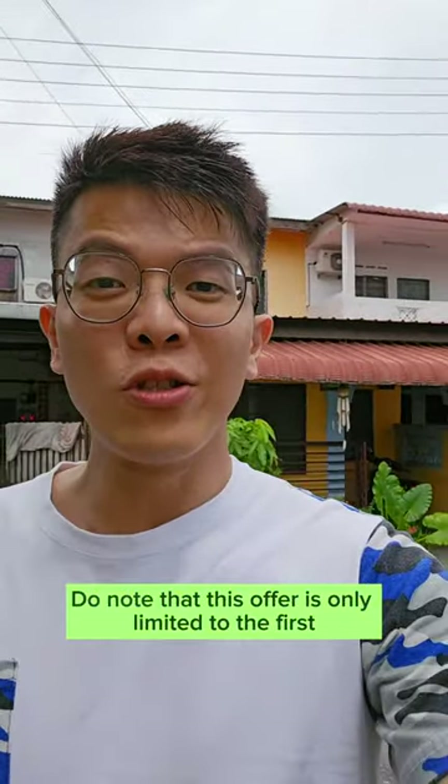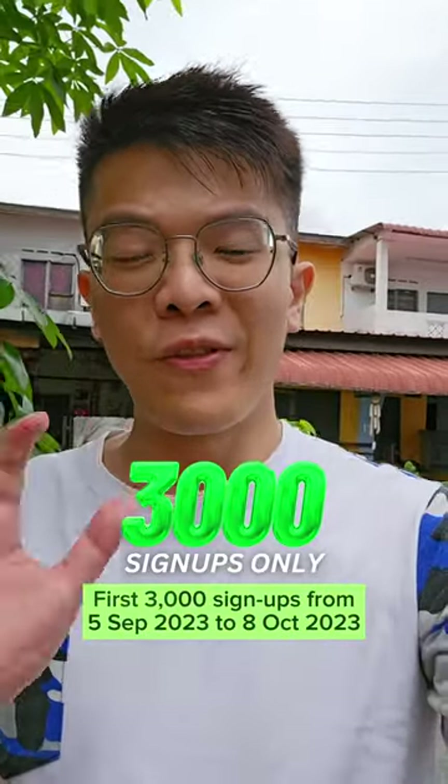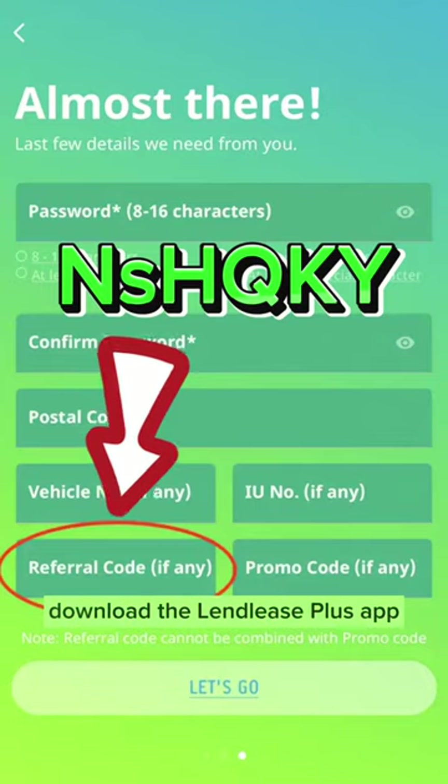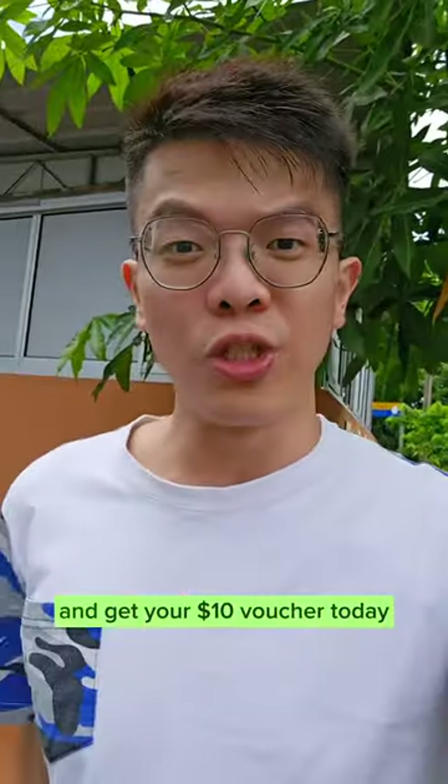This offer is only limited to the first 3,000 sign-ups from 5th September to 8th October, so hurry up, use my referral code, download the Landlist Plus app, and get your $10 voucher today.